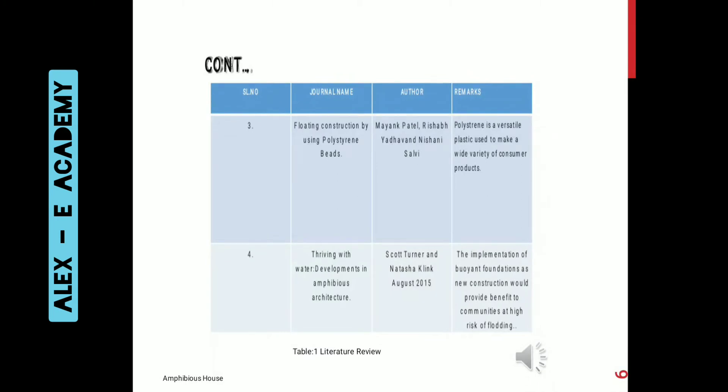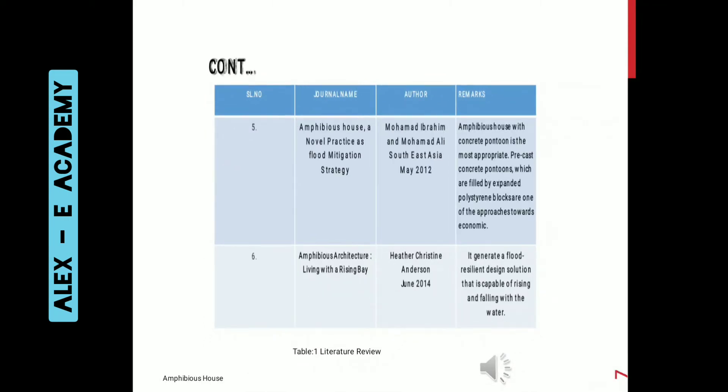The third study is on floating construction using polystyrene beads, done by Mike Patev, Rishabh Yadav and Nishani Salvi, which states that polystyrene is a versatile plastic used to make a wide variety of consumer products. The fourth is about developments in amphibious architecture, done by Scott Turner and Natasha Kling in August 2015. The fifth is on amphibious houses as a flood mitigation strategy, done by Mohamed Ibrahim and Mohamed Ali of Southeast Asia in mid-2012, which states that amphibious houses with concrete pontoon is the most appropriate approach, and precast concrete pontoons filled with expanded polystyrene blocks are one approach towards economy.